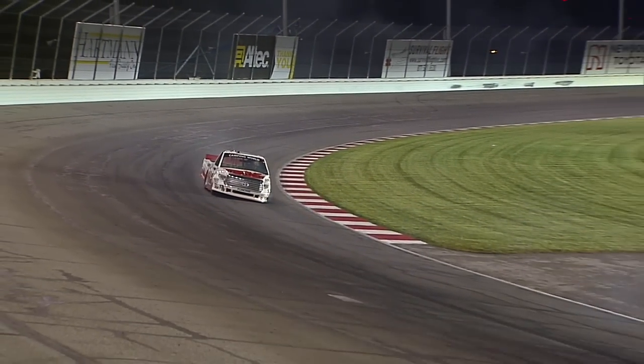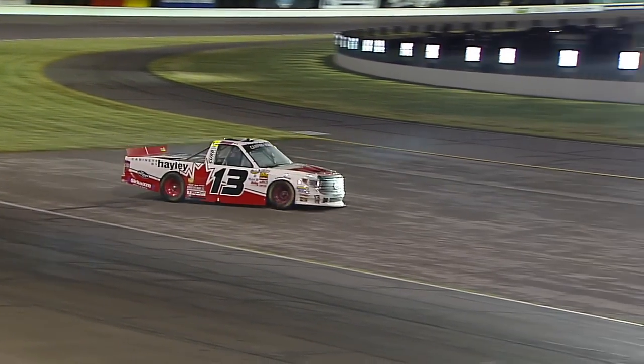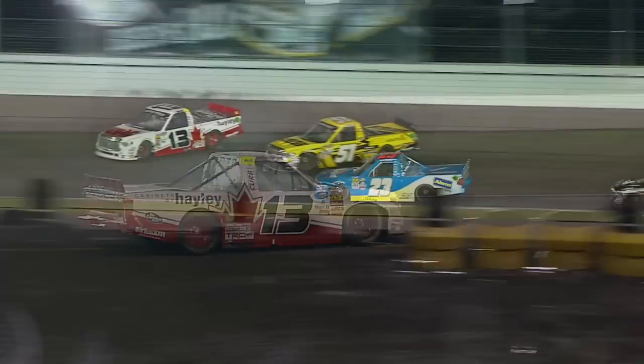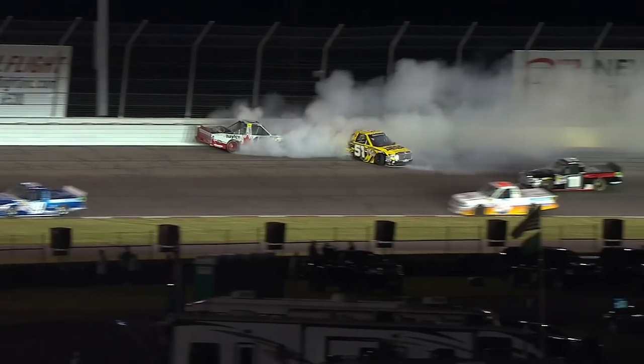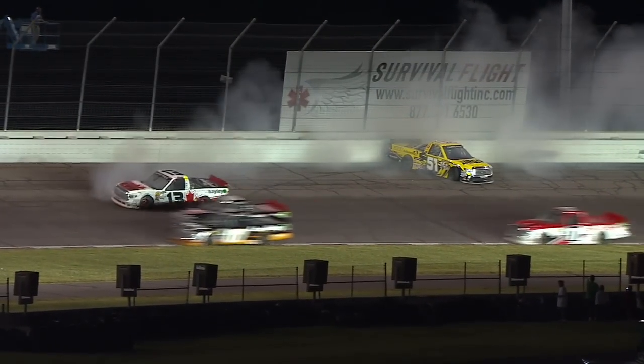That 51 of Jones just jumped right out from him. Cameron Haley had no option, no choice — just lost it. Just got loose getting in the corner. Eric got up off the bottom, got right up against the 13, and it just sucked him around.